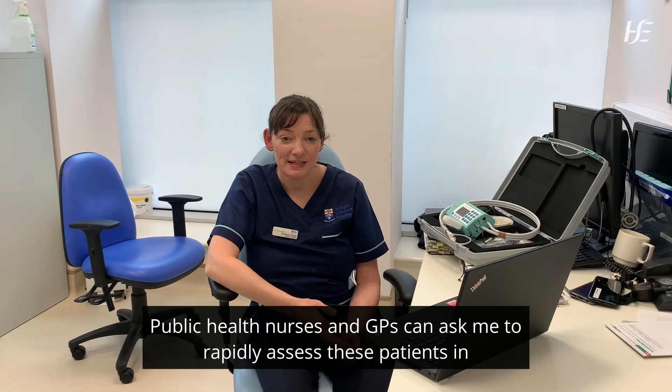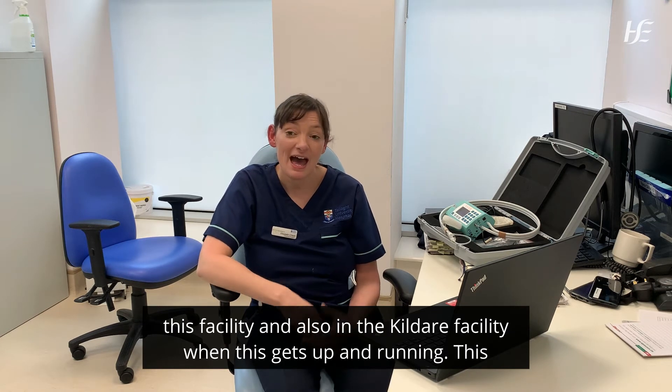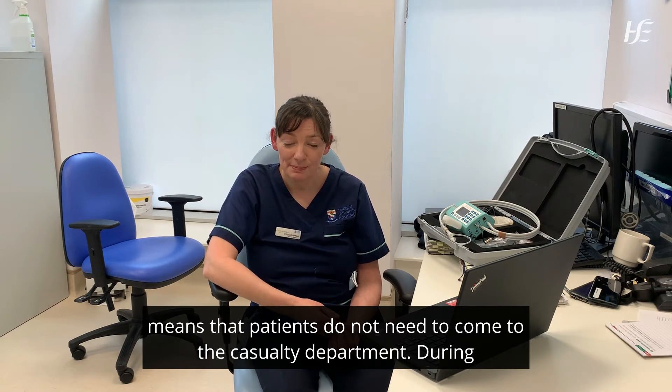The public health nurses and GPs can ask me to rapidly assess these patients in this facility, and also in the Kildare facility when that gets up and running. This means that patients do not need to come to the casualty department.